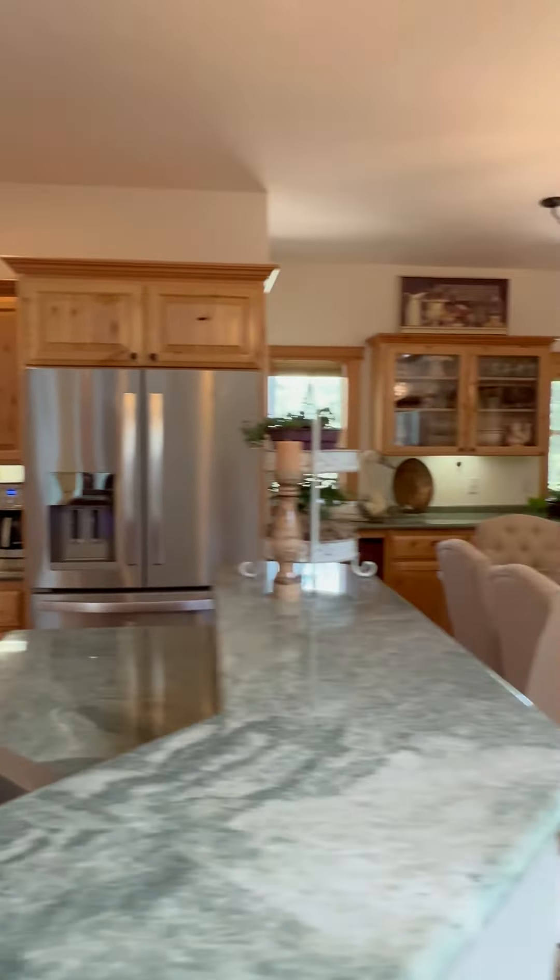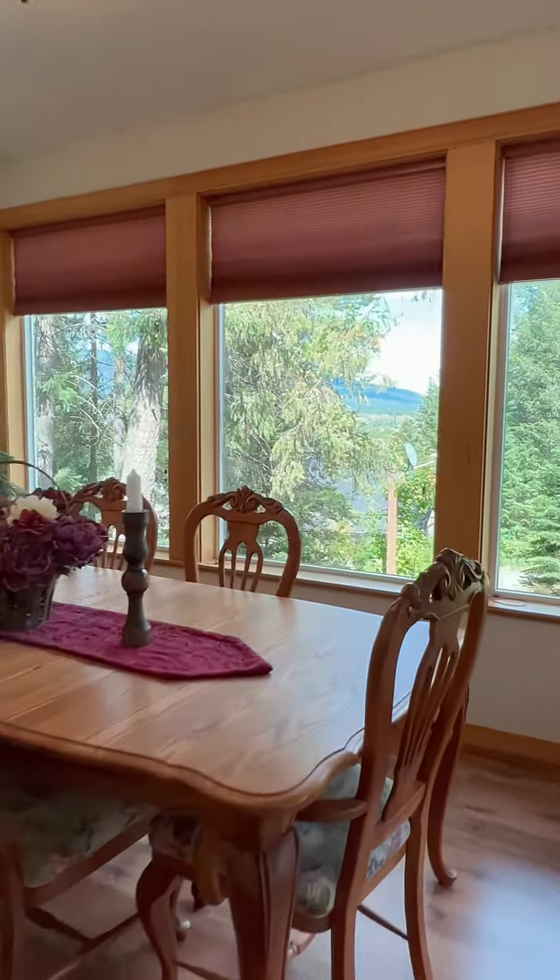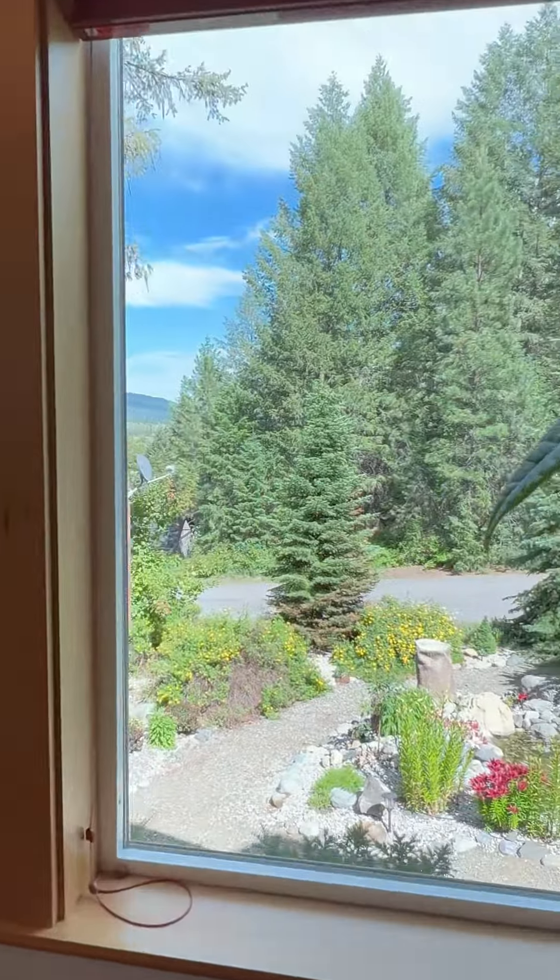Prepare your meals in the expertly appointed chef's kitchen and enjoy them in the formal dining room. I just love these mountain vistas and the peaceful water feature right in your own backyard.